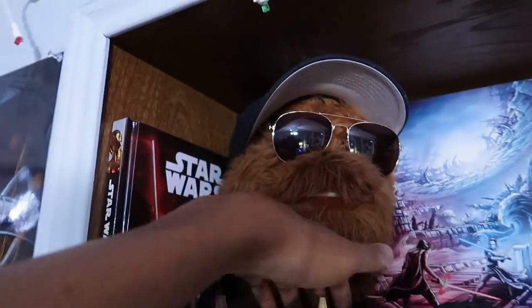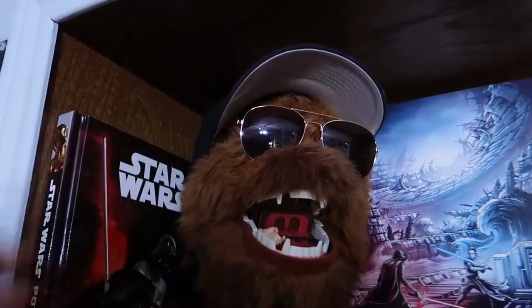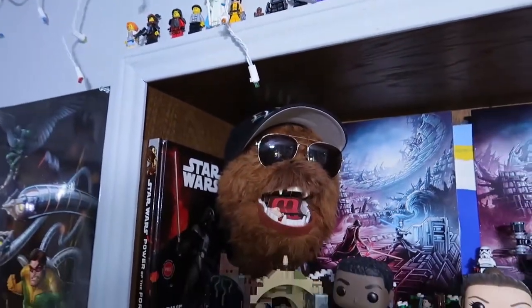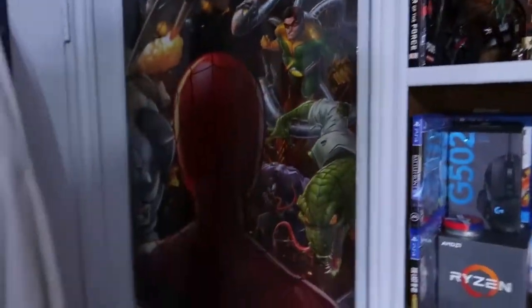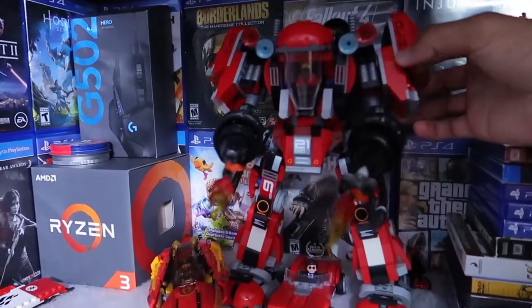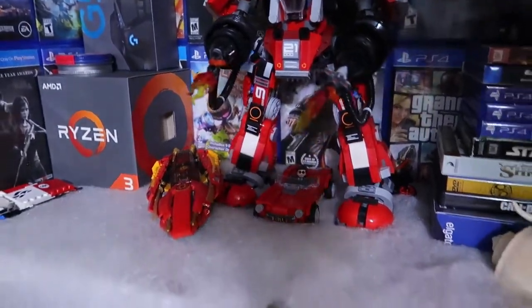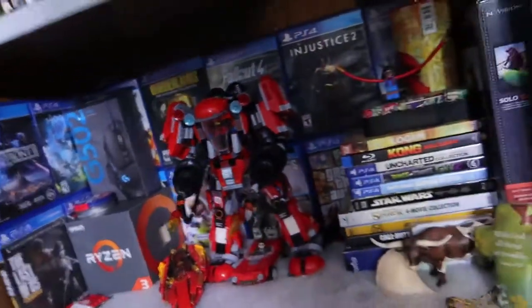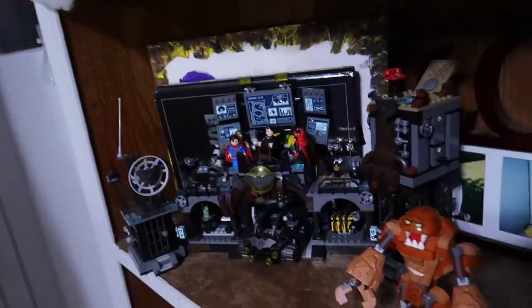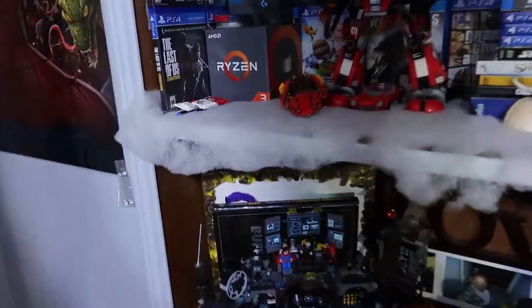There's a Spider-Man poster right here, and behind my hoodies is a Minecraft poster - yes I play Minecraft. This Lego right here I built when I was in the hospital dealing with Crohn's - you guys know the story of that, it's all over my Instagram. Down here I have a Bat Cave and all that stuff.